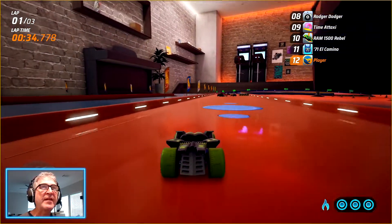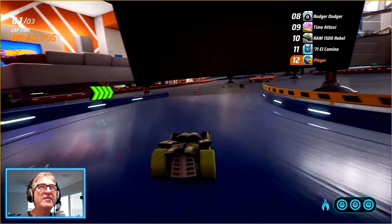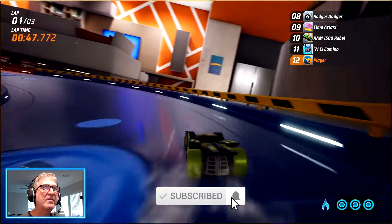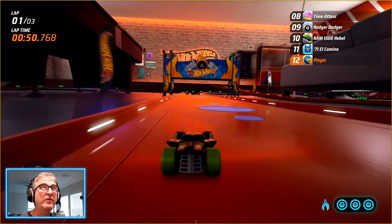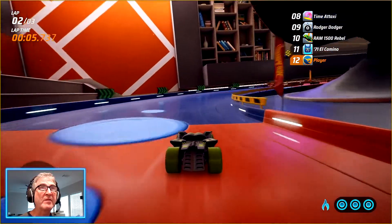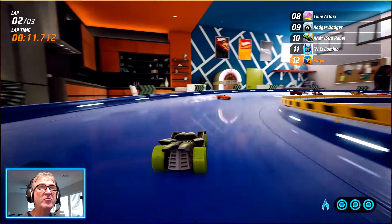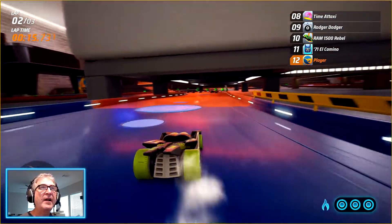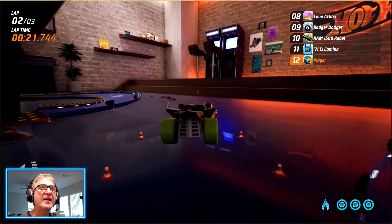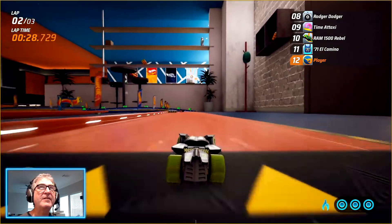I wonder how good a system you have to have in order to do this. I mean, I've got a good computer. My video card is top of the line as of a few years ago — I'm sure it's not anymore, but it's still very good. Little boost — I've got to remember to run over those little boosts every time. I can push the other button and I can actually drift around corners. I'm still in last place. What the heck? Everybody's better than me right here.